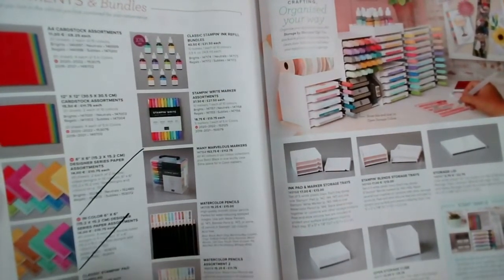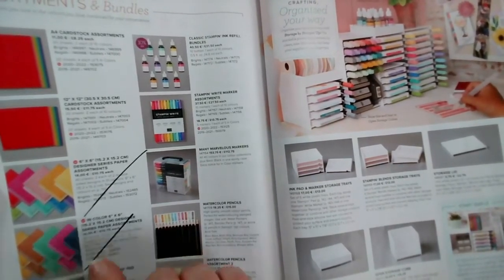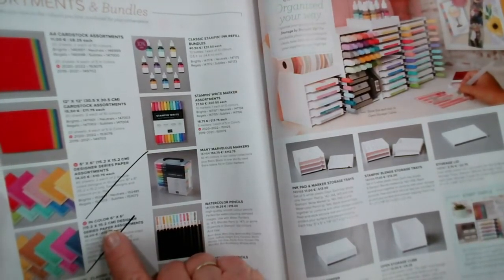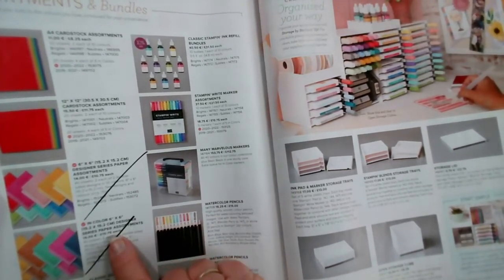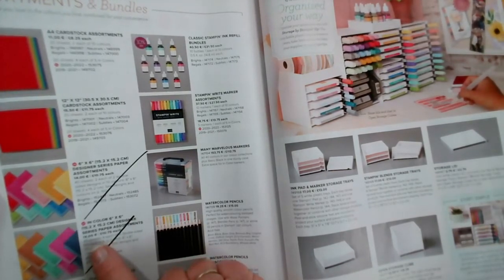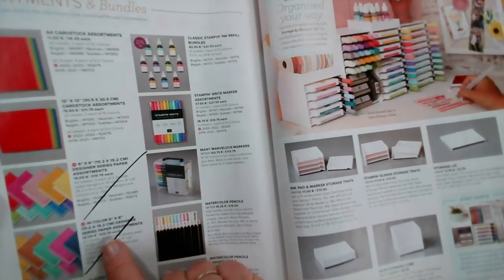The cardstock, wood colour pencils, and all that are very much the same. We do have some new designer paper that matches our colour collections, so there's a new design of those. These ones as they are are retiring — so if you like the polka dots, the wood grain, and the words and things like that, now is the time to order before they go.